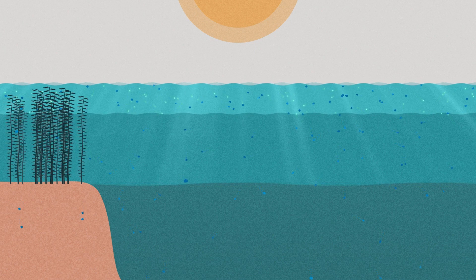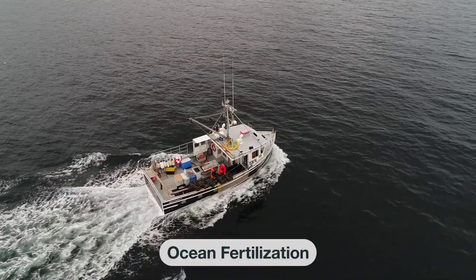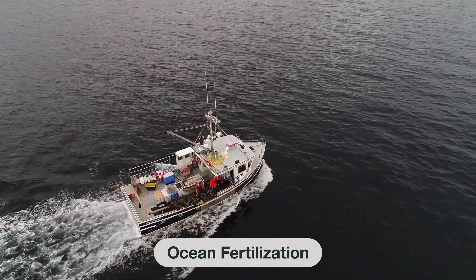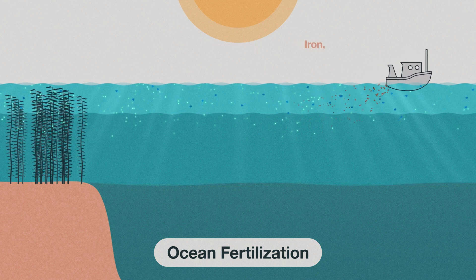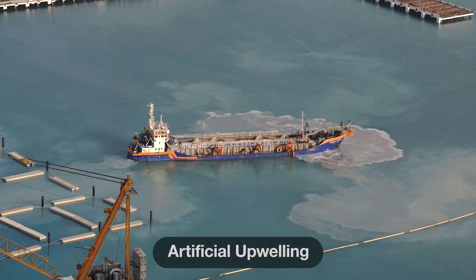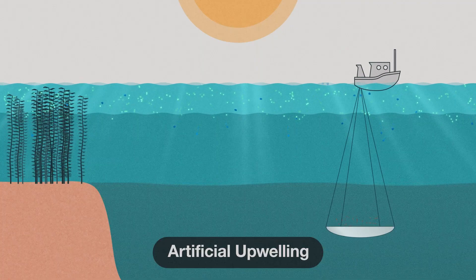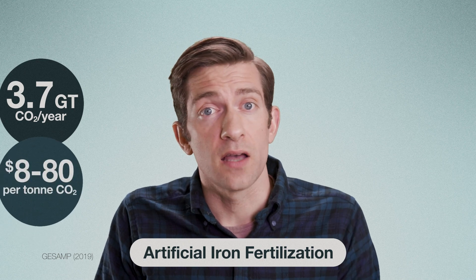Biological CDR techniques all work by increasing the growth rate of photosynthesizing organisms like microscopic phytoplankton or seagrasses and seaweeds. A few approaches have been proposed to increase CO2 uptake by increasing the biomass of phytoplankton. Ocean fertilization involves supplying a key nutrient into a part of the ocean where it is naturally scarce, much like fertilizing crops. The most common growth-limiting nutrients that might be added are iron, phosphorus, and nitrogen. Artificial upwelling involves dredging nutrient-rich water up from the deep ocean into the photic zone where photosynthesizing organisms have the sunlight they need to live. The most studied of these techniques is artificial iron fertilization, which has the potential to sequester as much as 3.7 gigatons of CO2 every year at a cost between $8 and $80 per ton CO2.